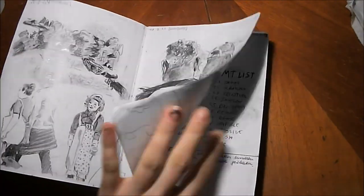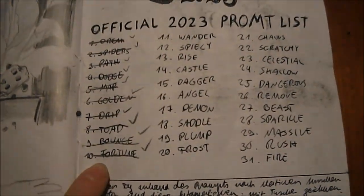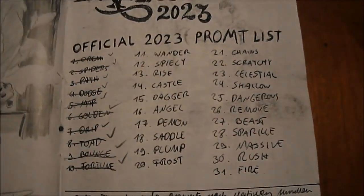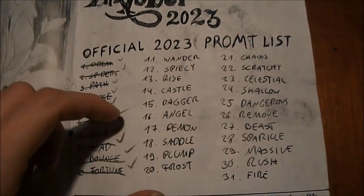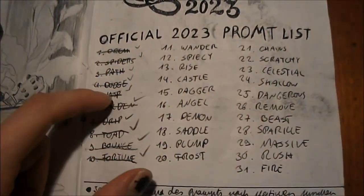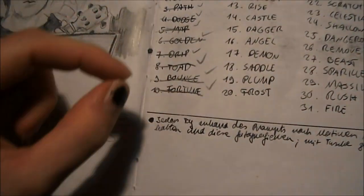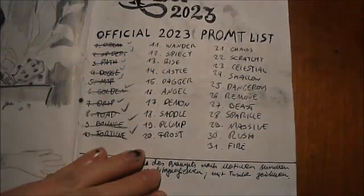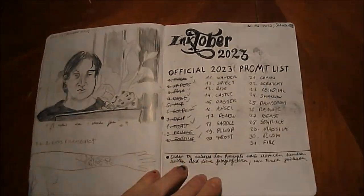So here's the prompt list and as you can see I only made it to day 10, and I even did not draw every day. I did some of the days just at once. So I wasn't consistent at all. It's not what I was intending to do when I started, but well, here we go.